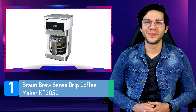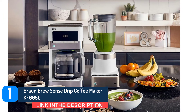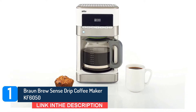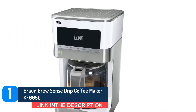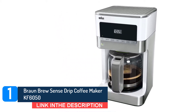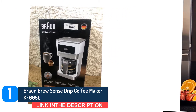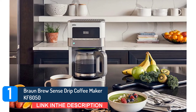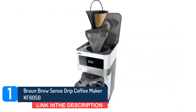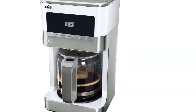Number 1: Braun Brew Sense Drip Coffee Maker KF6050. The Braun Brew Sense manages to occupy that sweet spot between price and features to secure itself a place as our best coffee maker for most users. With its attractive design and squared-off shape, this automatic drip coffee maker with a glass carafe will look classy and fit neatly on your countertop. Reviewers pretty much unanimously agree that this device makes a good cup of coffee, and you're getting two brew strength settings and brew temperature controls to personalize your coffee. While capable of brewing 12 cups at a great price, you can also program settings for 1 to 4 cups as well.